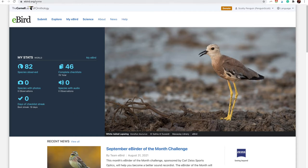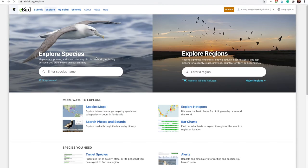Again, we went to eBird.org. From here, you're going to hit Explore. It will prompt you to create an account if you don't have one, which takes about two seconds. But once you have an account, it'll take you to this page. We're going to go to Species Maps, where we can explore interactive range maps by species.